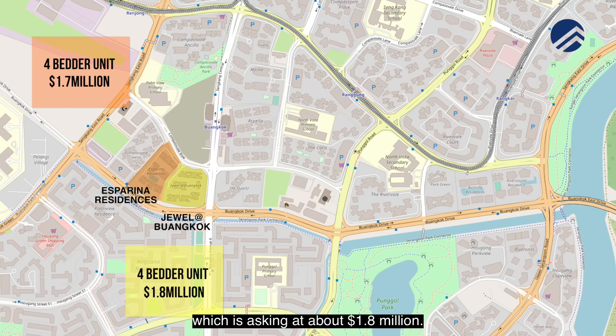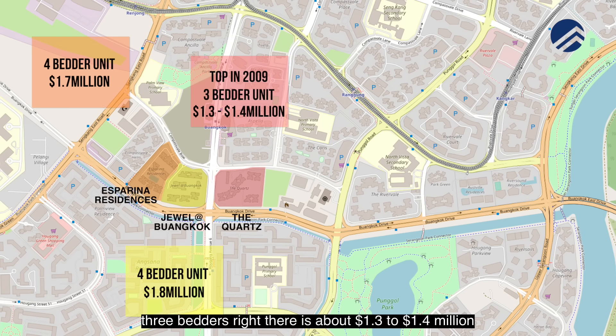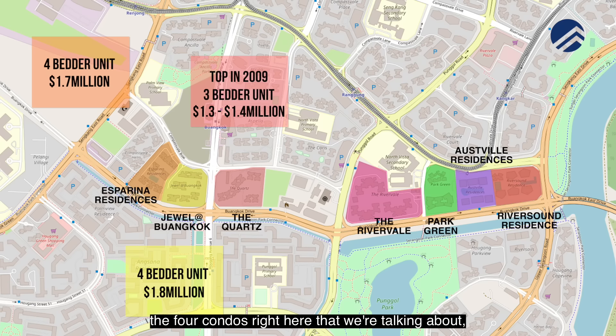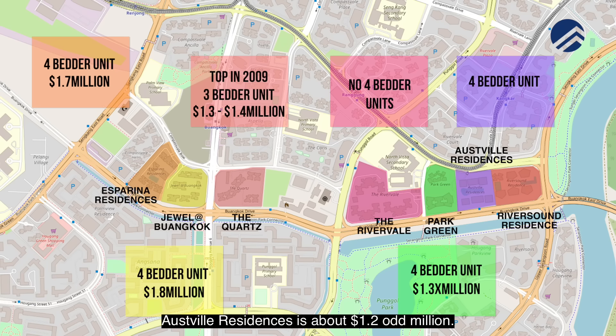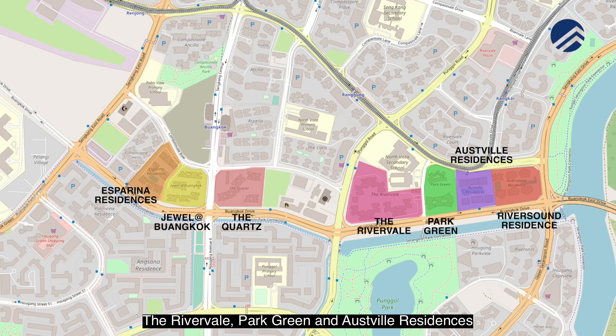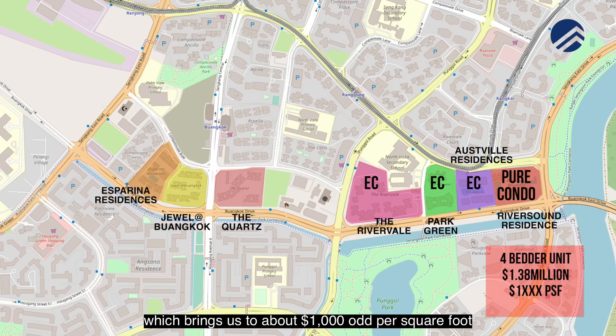You have Jewel at Buangkok asking about $1.8 over million dollars. Following which, you have The Quartz which is slightly older, TOP in year 2009 — the 3-bedroom there is already about $1.3 to $1.4 million. Moving across to this belt, the 4 condos we're talking about: there are no 4-bedroom units in Rivervale. Most of the units there are 3-bedroom, and Park Green 4-bedroom is about $1.3 odd million, Osville Residences is about $1.2 odd million. Rivervale, Park Green and Osville were all launched as executive condominiums, however Riversound Residences was launched as a pure condominium. This particular unit is at $1.38 million, which works out to about $1,000 odd per square foot based on 1,259 square feet.